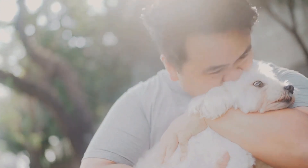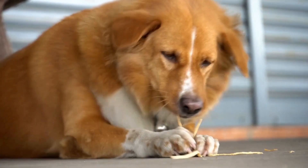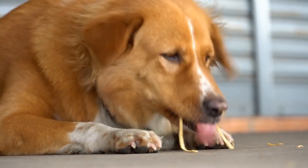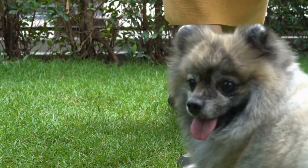Two: Surgical Intervention. In more severe cases, a broken tail may require surgical intervention. Surgery may be necessary to realign the broken bones, stabilize the tail, or remove any damaged tissue. After surgery, your dog will need to rest and recover, following your vet's instructions carefully.